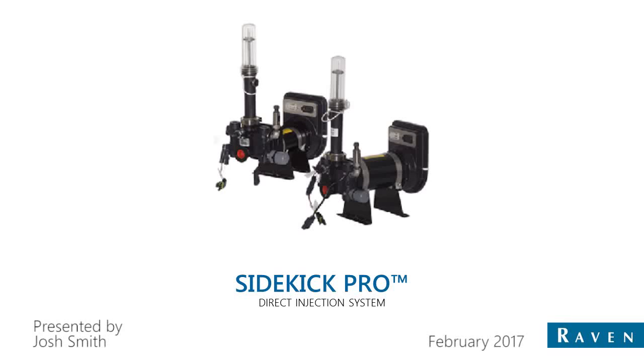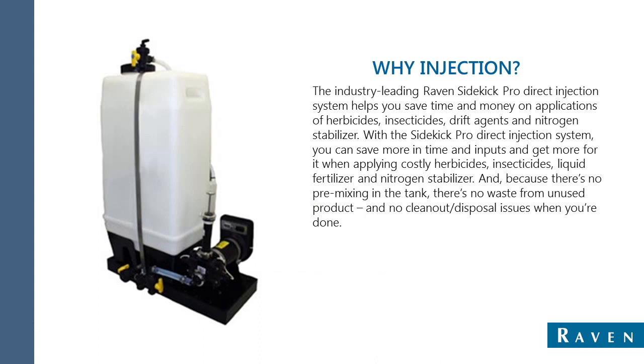Welcome to the webinar on Raven Psychic Pro Direct Injection System. So why injection? Misapplication in the field can lead to field claims or the need to go back and reapply a certain area, impacting your profitability and customer satisfaction. Misapplication costs you time, money, and valuable resources, and can negatively affect crop yields. All these factors contribute to input costs and the bottom line.